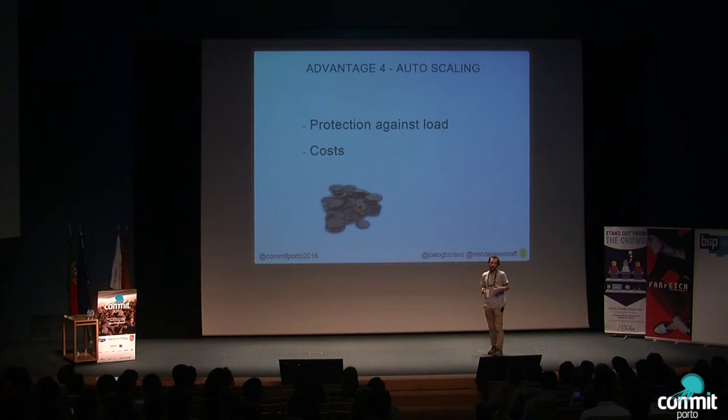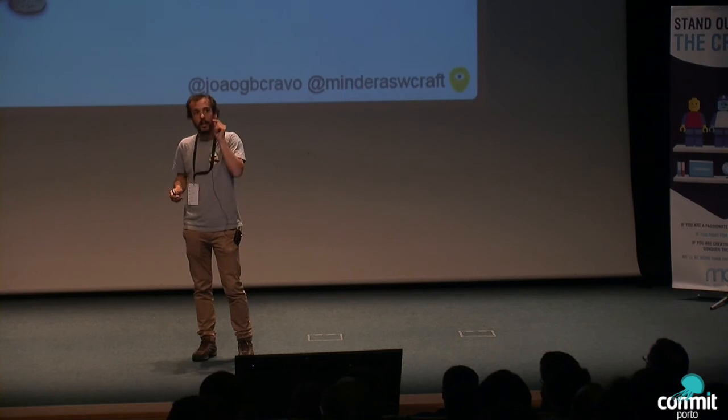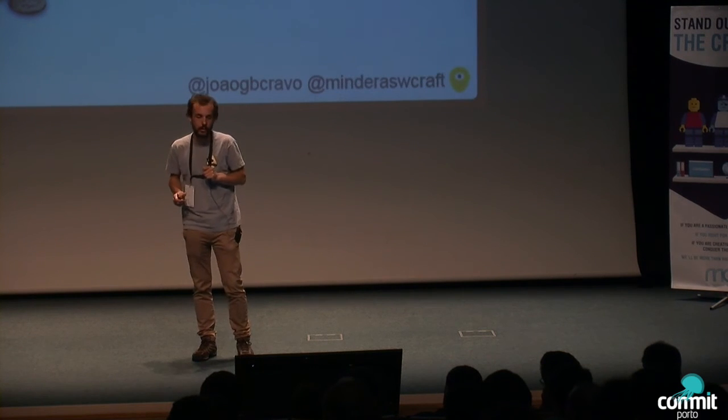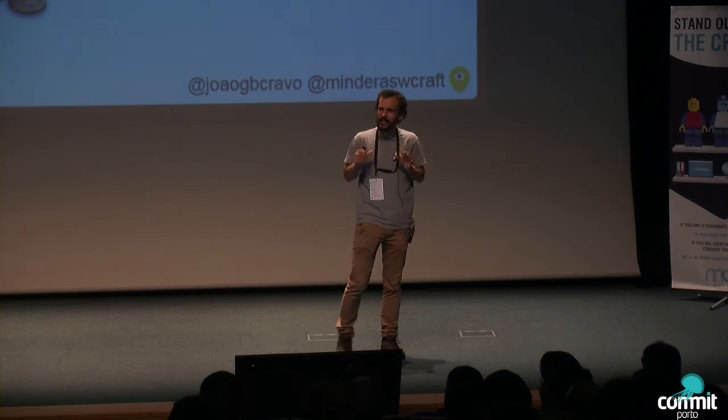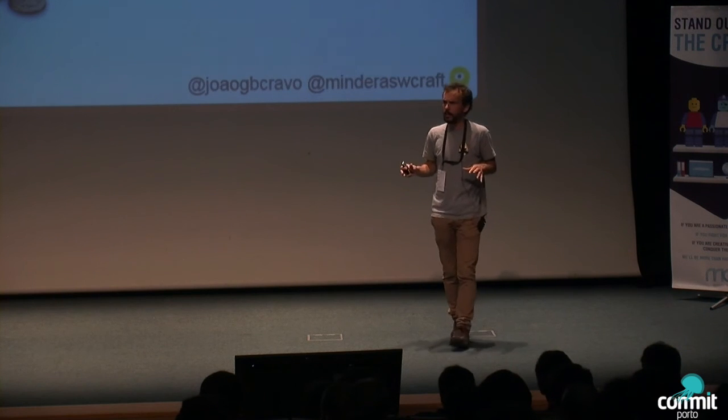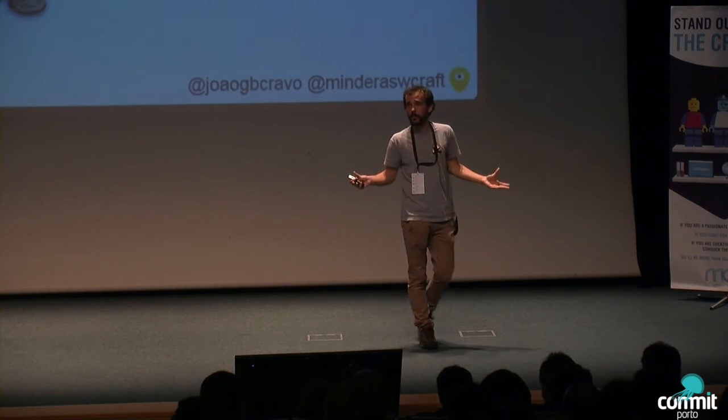Of course, there's also money. Autoscaling saves money — or at least avoids unnecessary spending. It scales out, creating more machines when traffic is high. With mutable infrastructure, you'd have to manually request more machines, wait for them to spin up, provision them, and they'd be different from the others. With immutable autoscaling, it's completely automatic and consistent. And at night when no one is using your site, you don't want 200 computers spending money — so it scales in, destroying instances automatically.